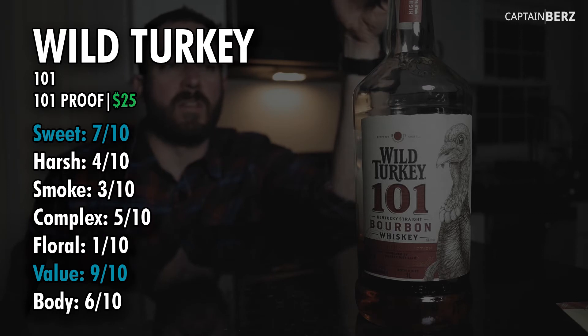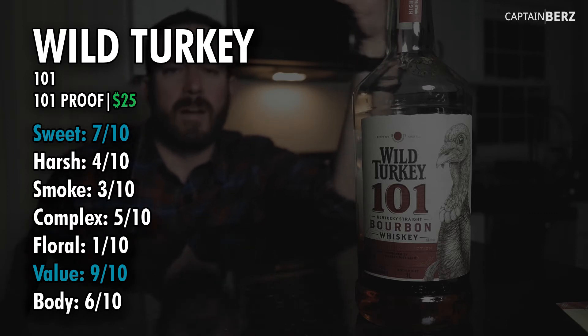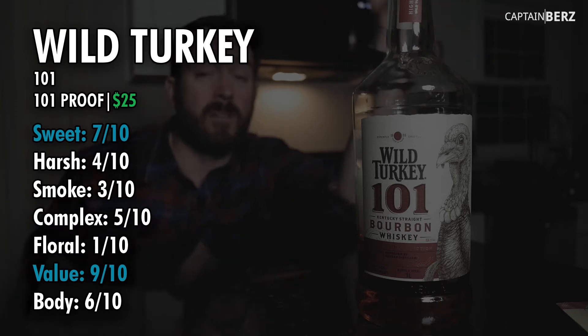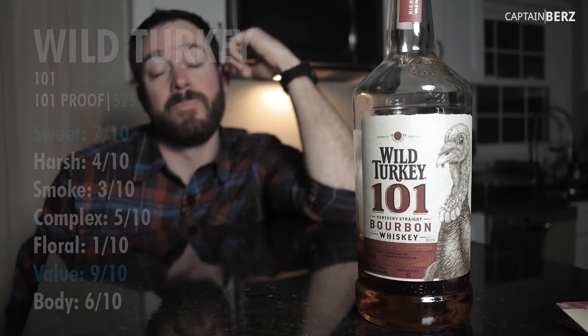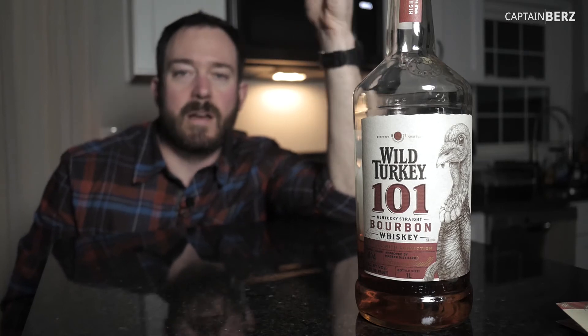You might have seen the Knob Creek small batch — it's in and around there, not overly powerful. When it comes to the floral, it might have a little bit of floral going on there. For the body and complexity, I put a six for the body. It has a big bold body, and a five for complexity because there is a lot going on and it does linger around a little bit.